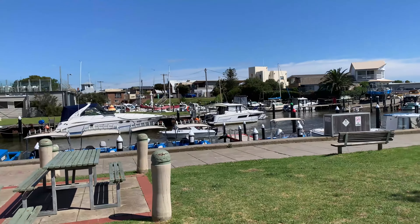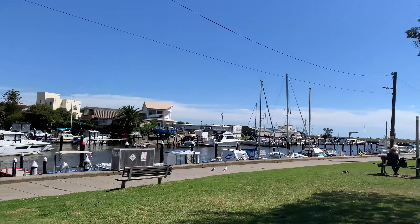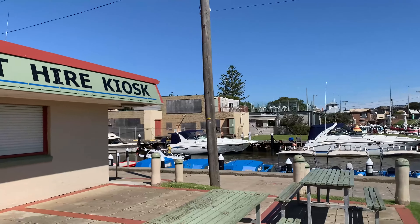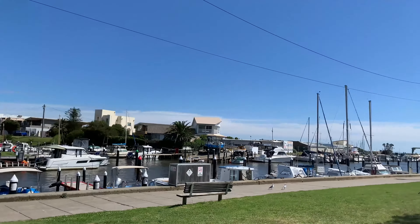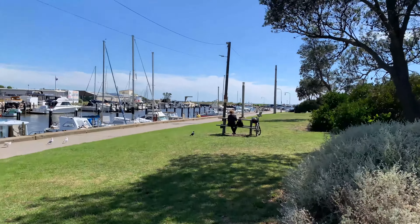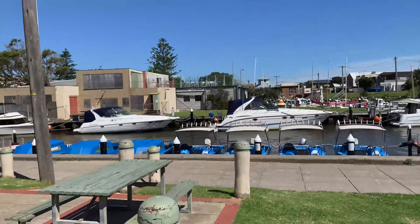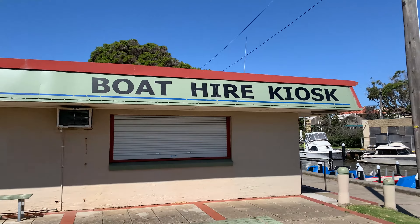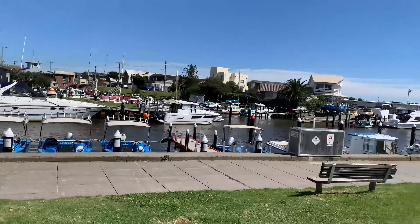Welcome to Mordialloc. This is one of the southeastern suburbs of Melbourne, and as you can see, a little boat is coming in to the little harbour area where all the yachts are parked. This area leads on to the beachfront. It's a beautiful day as you can see, and there's a little boathouse kiosk which I'm sure they open up on weekends. I'm here on a Wednesday afternoon.